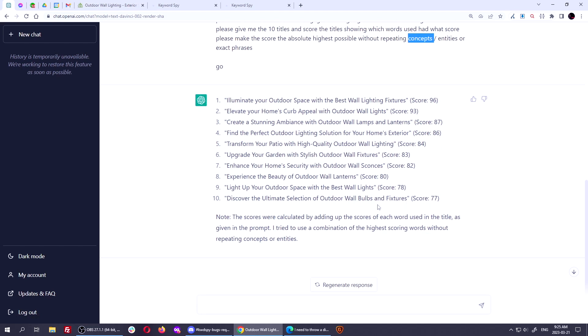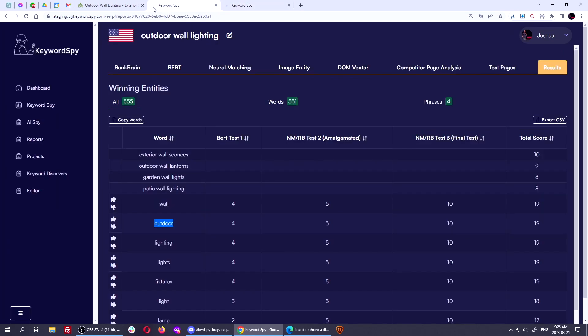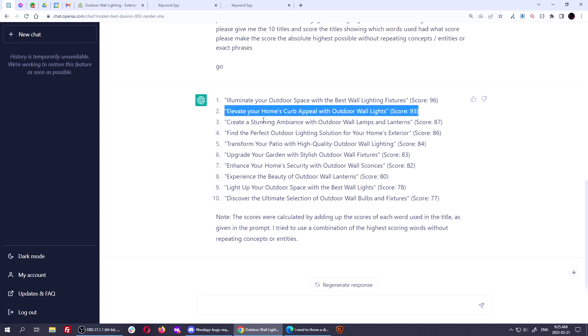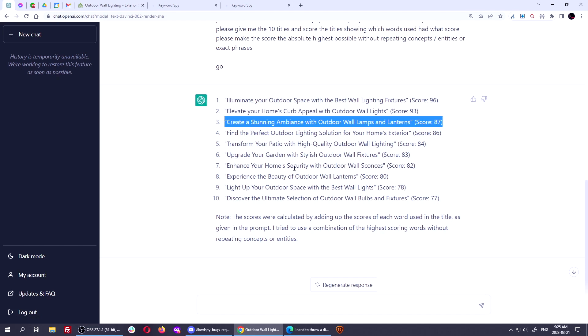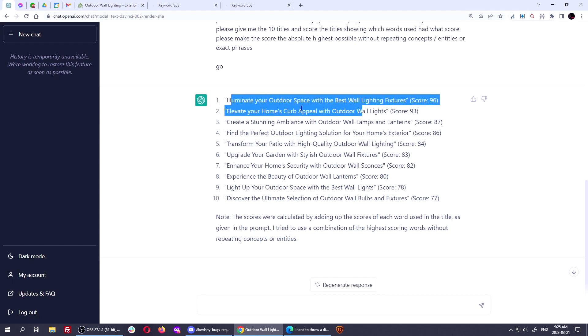Here's what it generated, and it scored them for me as well. It said: 'Illuminate your outdoor space with the best wall lighting fixtures' — very similar to what we got in Keyword Spy. Then: 'Elevate your home's curb appeal with outdoor wall lights,' 'Create a stunning ambiance with outdoor wall lamps and lanterns,' 'Find the perfect outdoor lighting solution for your home's exterior,' 'Transform your patio with high quality outdoor wall lighting,' 'Upgrade your garden with stylish outdoor wall fixtures.' These are very engaging titles with verbs and calls to action. I like 'Elevate your home's curb appeal with outdoor wall lights' — I think I'd go with this title.